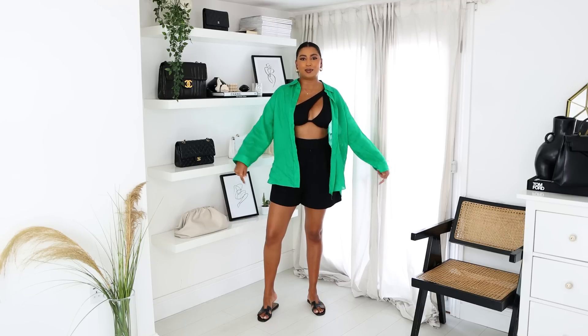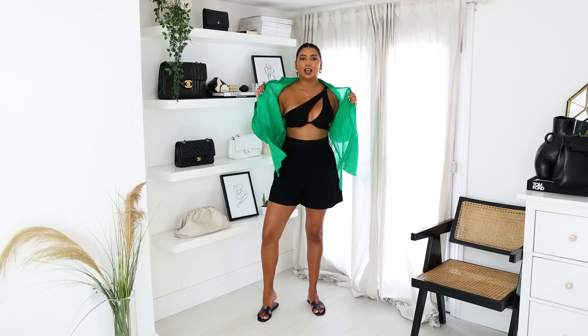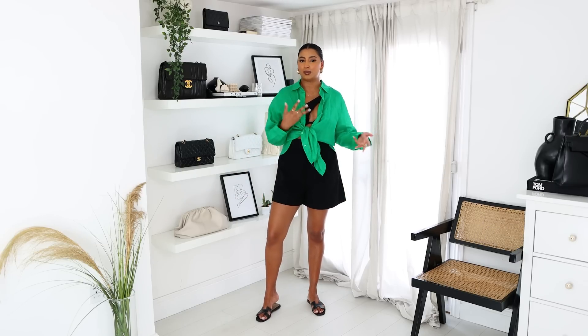Next up I picked up this green linen shirt. We all know green is the colour of the year and when I saw this shirt I had to pick it up. I think it pairs really nicely with black, so I've kept on these high-waisted shorts and just popped on a bikini top — this one is from Self Portrait — and thrown this on top. It's perfect as an oversized shirt for a beach cover-up, but you can also wear it dressed up as a crop top or button it up and tuck it in. These shirts are so versatile and it's nice to inject some colour into a neutral wardrobe.